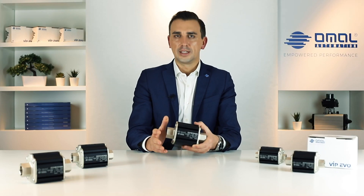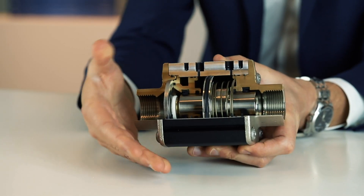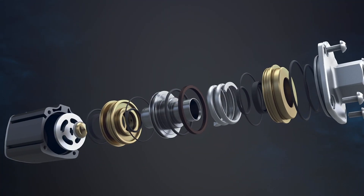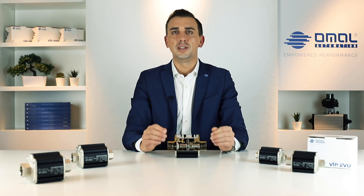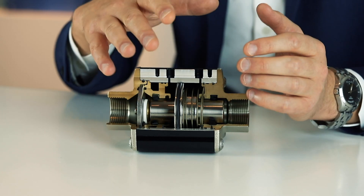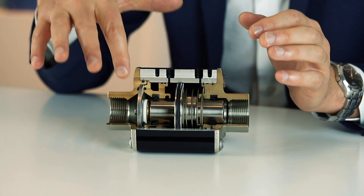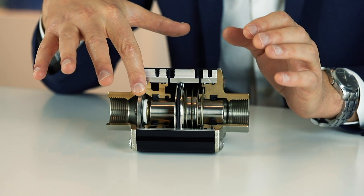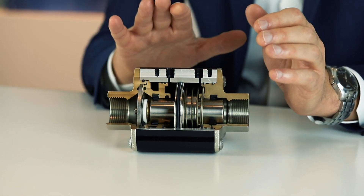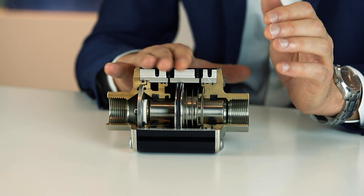Before I proceed showing you the other benefits of this product, let's have a look at its internal construction. The modular design of Vip Evo includes different material types. The main components in contact with the fluid — piston and end connections — are in nickel plated brass, while the sealing seat support is made of 316L stainless steel. The external body, where the pneumatic chambers are located, is made of aluminum.